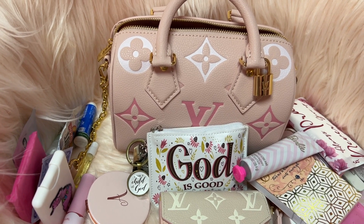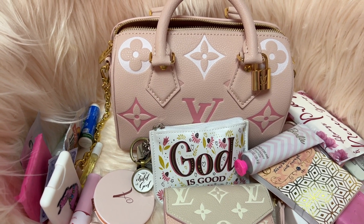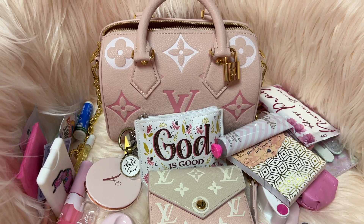I don't care if it's a $10 bag or a $100 bag — it doesn't matter to me, I love purses, so I have a wide range of different ones.